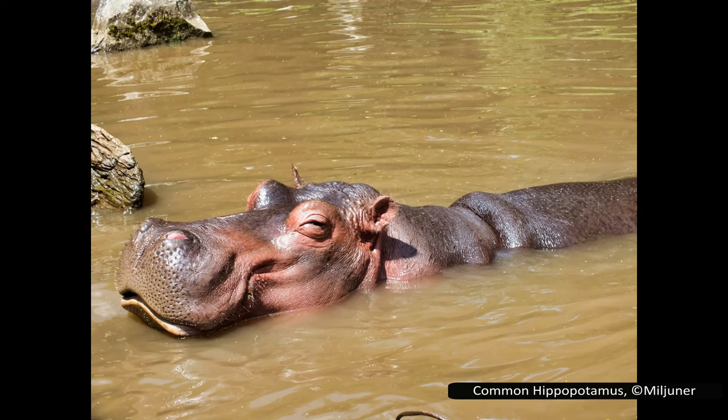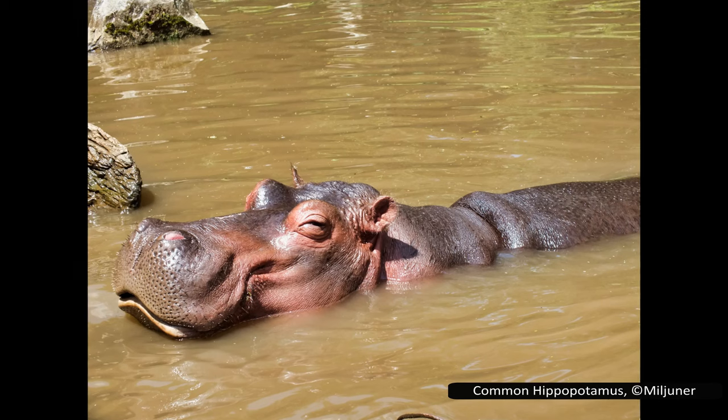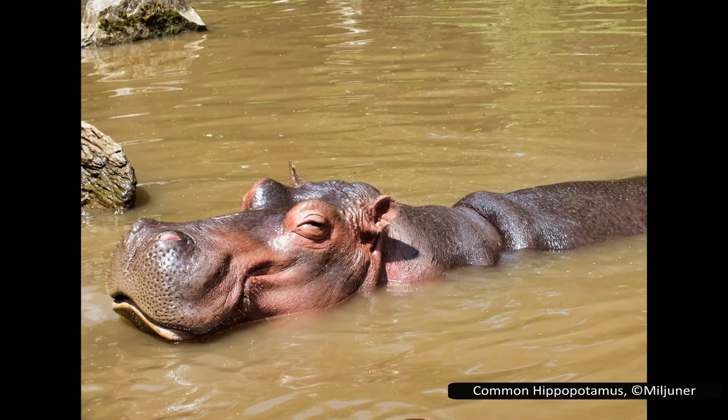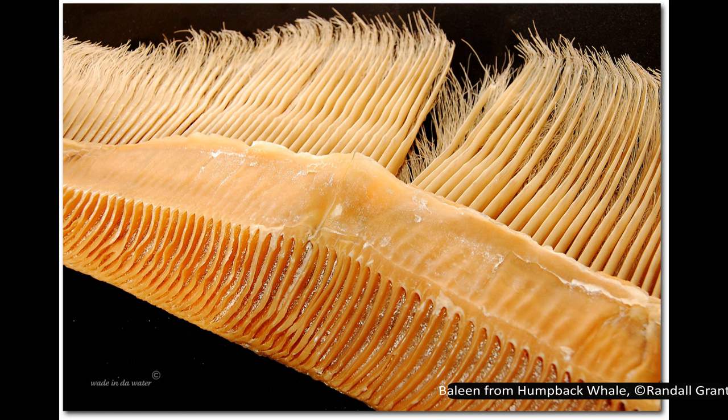To briefly cover the phylogeny of whales, they are most closely related to artiodactyls like pigs, cows and deer, but their closest relatives are the hippopotamus. Whales are in the suborder Cetacea. There are two parvorders of whales. Odontoceti contains the toothed whales, including the dolphins and porpoises. Rorquals are in the other parvorder, Mysticeti, or the baleen whales.